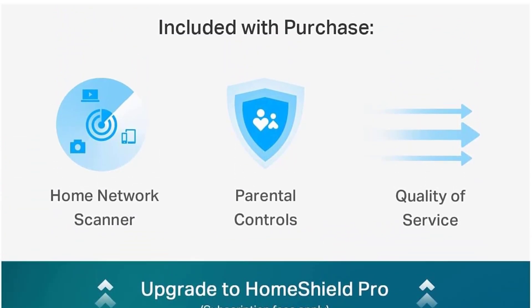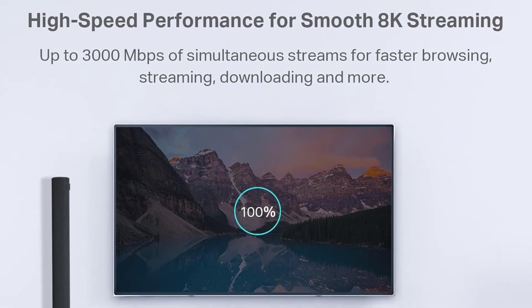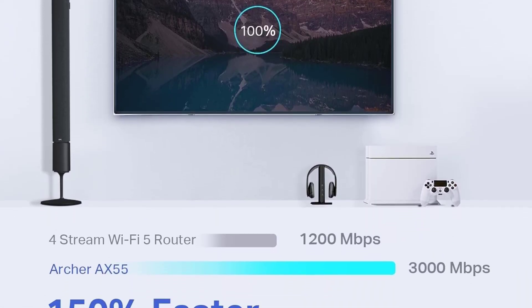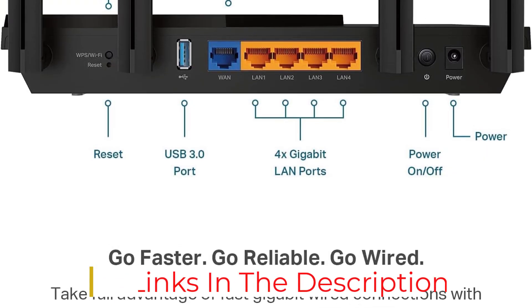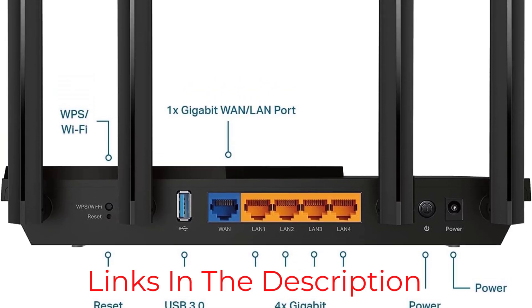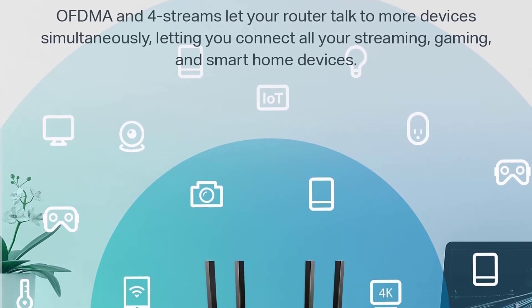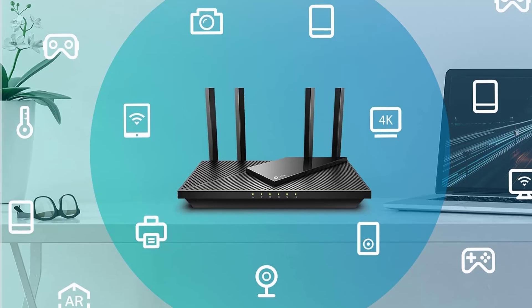While its range is impressive, it's still just a standalone router. If your home is especially large and you can't place the router centrally, don't worry — it's compatible with both One Mesh and Easy Mesh, meaning you can create a mesh network with compatible routers and range extenders. Its biggest drawback is that since it's Wi-Fi 6, it doesn't have a 6 GHz band, so Wi-Fi 6E or 7 devices can't reach their top speeds.